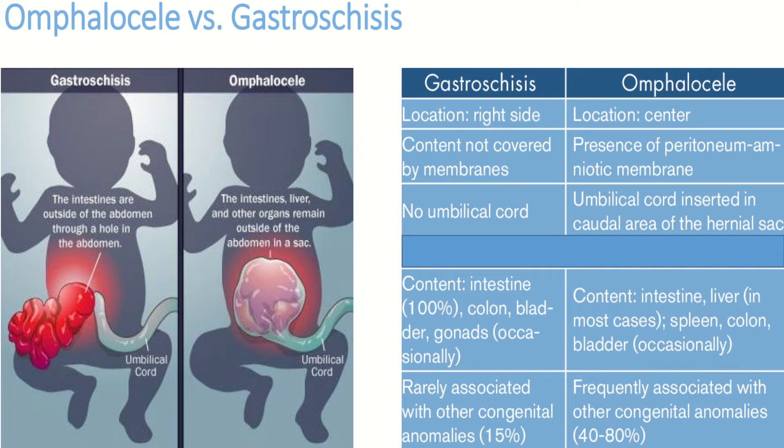This table explains the differences between omphalocele and gastroschisis. In gastroschisis, the defect is located on one side, but in omphalocele it is usually in the center. In gastroschisis, the contents are not covered by membranes, while in omphalocele they are covered by peritoneum and amniotic membranes. There is no umbilical cord involvement in gastroschisis, while in omphalocele the umbilical cord is inserted in the caudal area of the hernial sac.